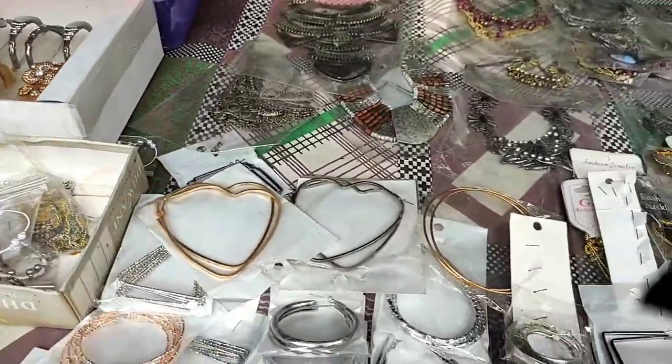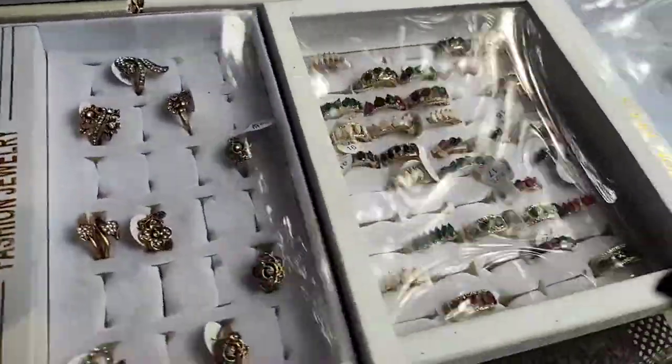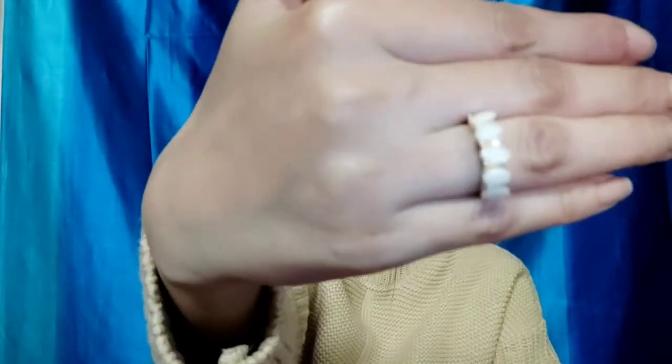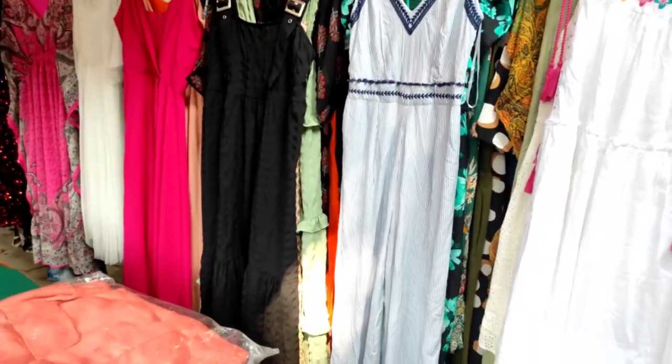There were also many jewelry items — necklaces, rings, and more. I bought a ring for 50 rupees. The stalls are small but there is a lot of variety available.